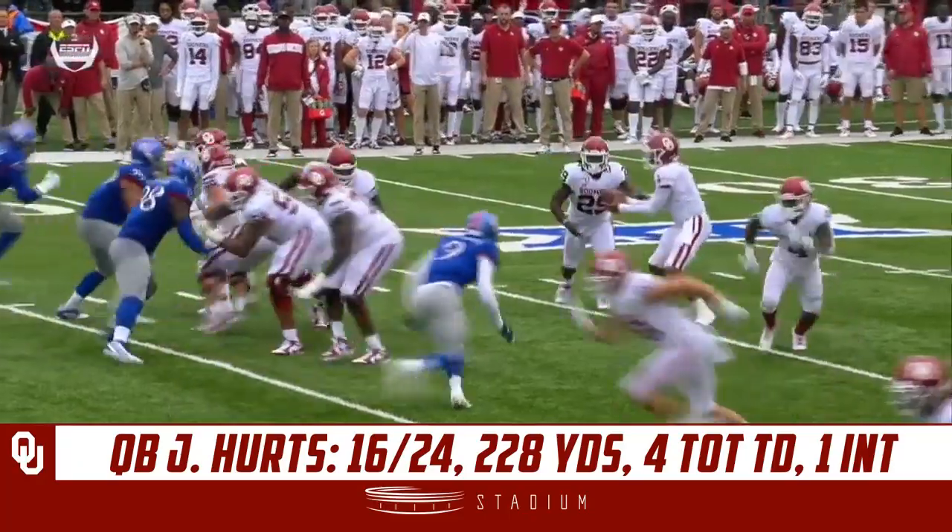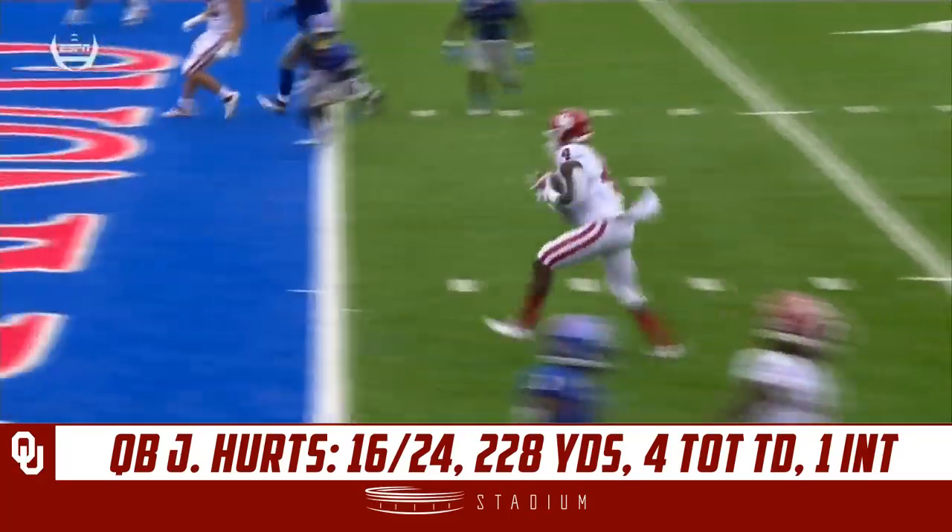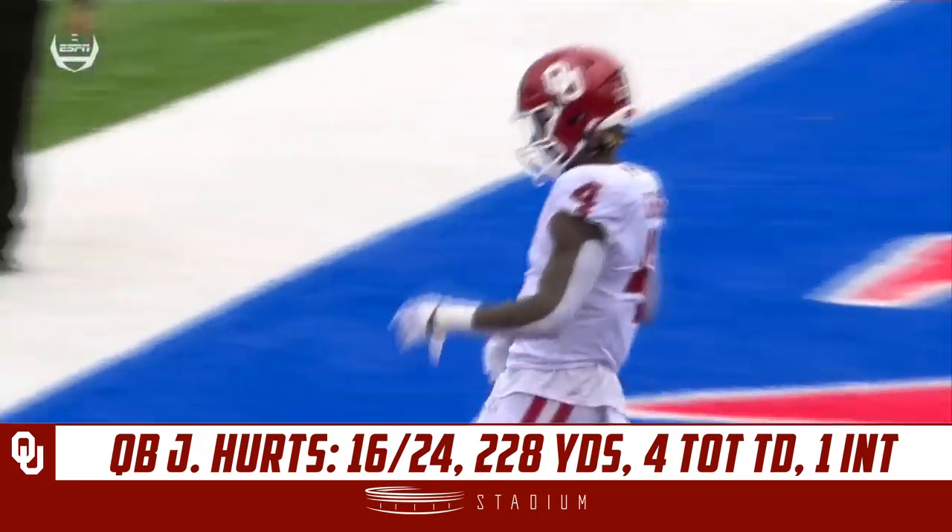One accounted for this year. You're gonna see Calcaterra run a little post and they're gonna run the wheel right around it and nobody accounts for it.